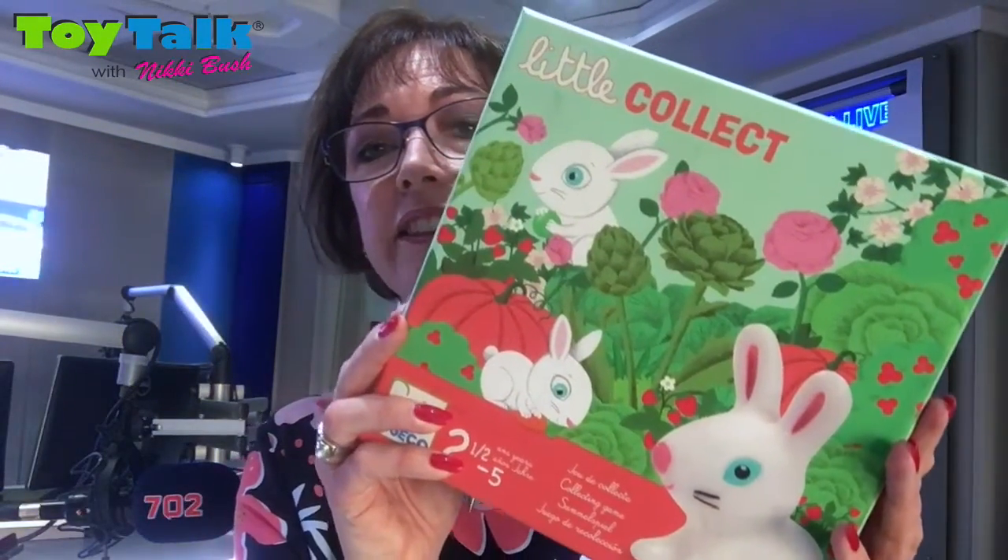This is just a really endearing, sweet little game that they will want to play again and again, and it's not going to eat too much into your time either. Have fun with Jekko's Little Collect — available on takealot.com. Otherwise, visit the New Leap website and they'll be able to direct you to a stockist near you.